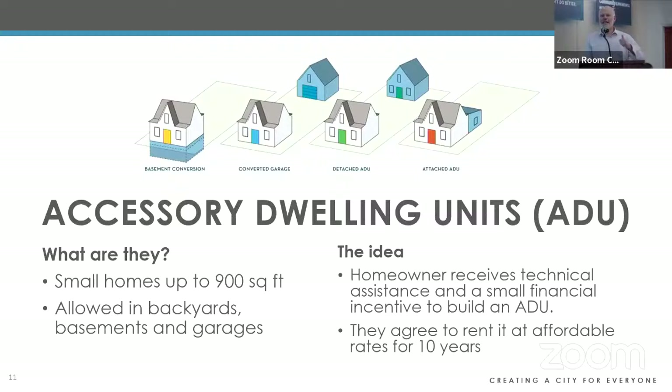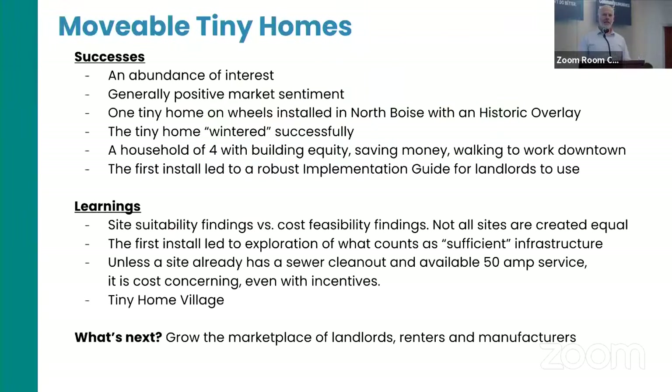The idea for the ADU pilot was: what if we give a small financial incentive to homeowners plus a lot of technical assistance to work through those barriers, but in exchange ask them to rent out their ADU at an affordable rate — 80% of area median income — for a period of up to 10 years. Those are the two pilots we're working on. I'm going to invite Brian Woodward from LEAP to share progress to date and lessons learned.